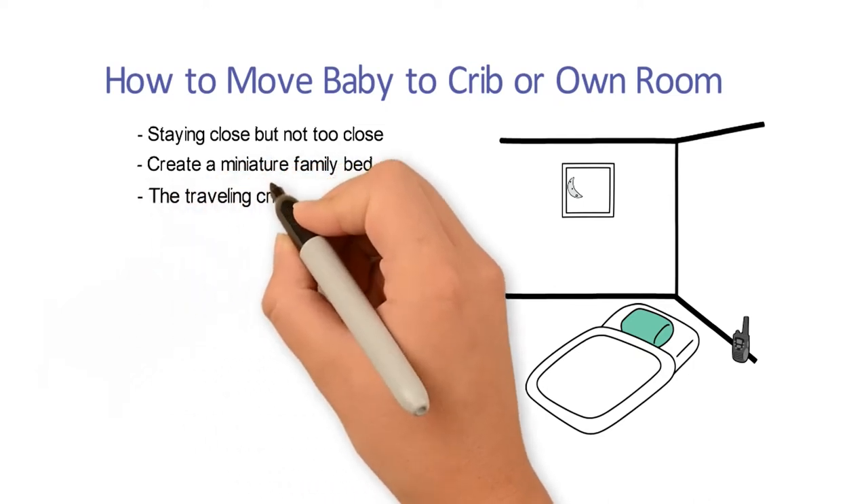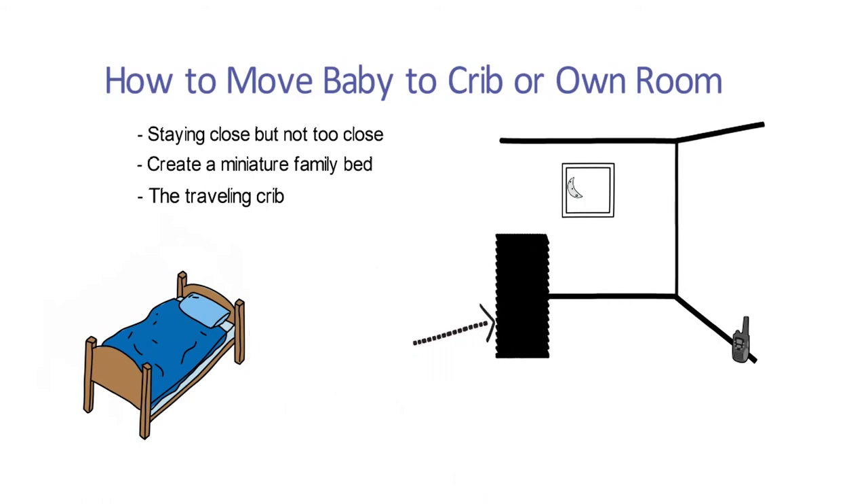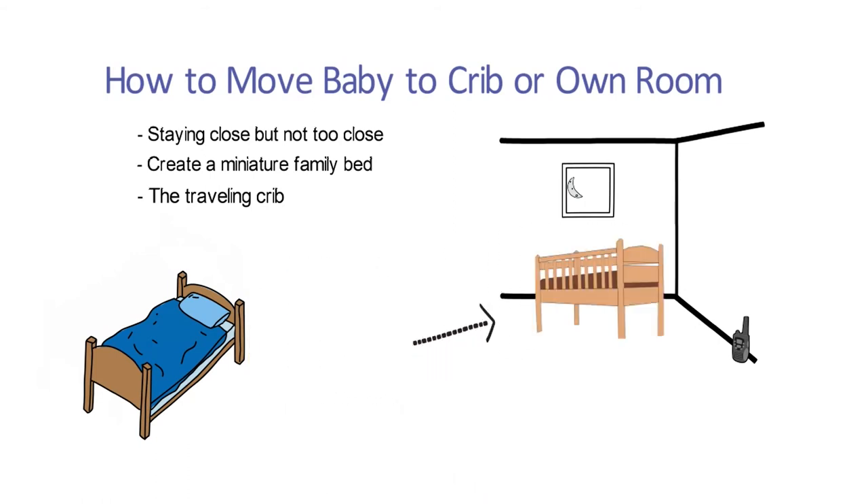Three: the traveling crib. This consists of keeping the crib next to your bed and slowly moving it further away from you until it's in baby's room, with a monitor as mentioned before.